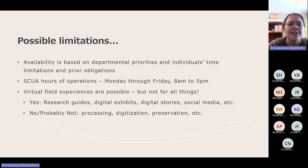Things that don't work as well virtually — though not impossible in some way — are things like processing, arranging and describing a collection; digitization, the physical process of scanning and creating metadata for materials; and hands-on preservation work, which doesn't translate well to a virtual environment. If something is heavily hands-on, it might actually be a better opportunity to look at something closer to where you physically are, or that has broader hours of operation than we do.